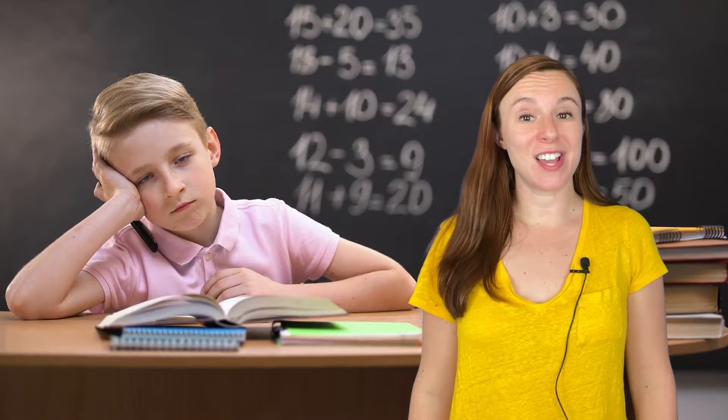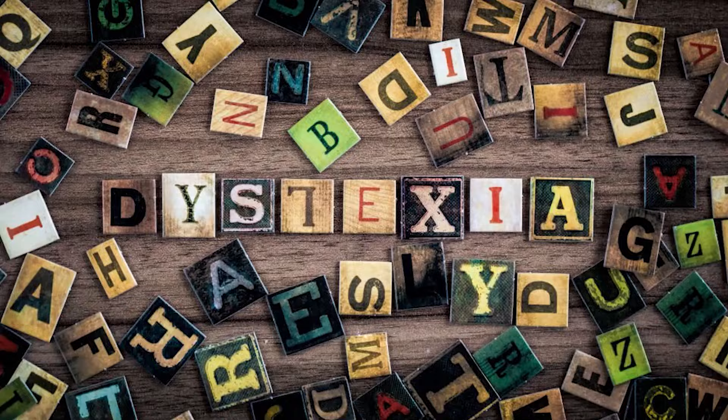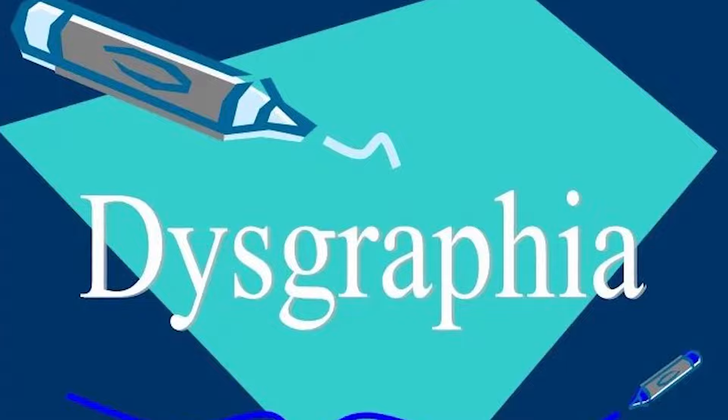10 steps to overcome dyslexia in children. If your child is struggling in school because of dyslexia, dyscalculia, dysgraphia, or any other similar learning challenge, then this video will give you the strategies you need to help your child overcome that problem.